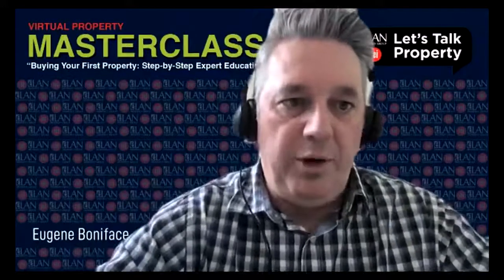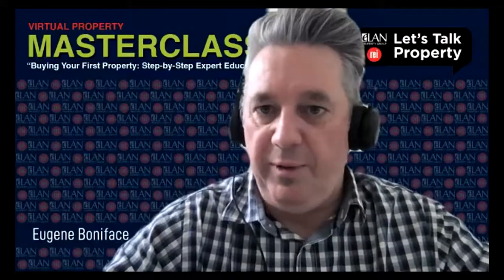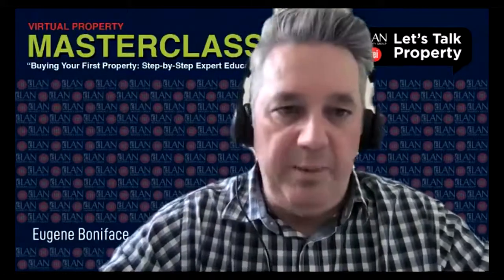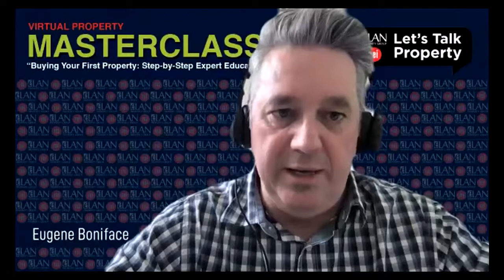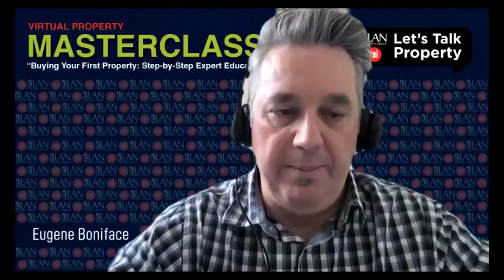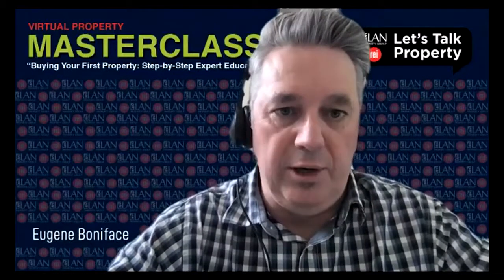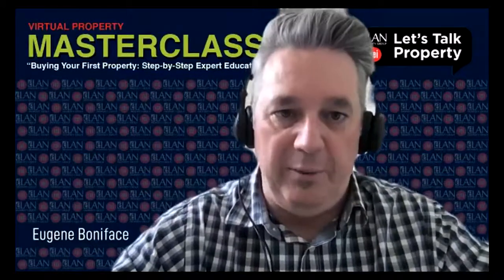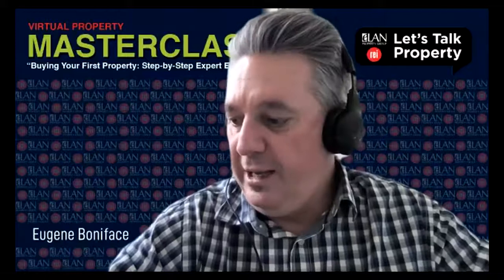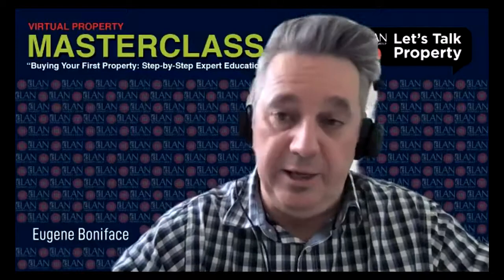Good afternoon or good morning. Welcome to Let's Talk Property and the masterclass we're running through today. We're going to be running through a very interesting 45 minutes looking at finding your property, pricing and location. Samuel C spoke about how important location is — his bit of wisdom was to find the worst house on the best street. Tim said not all houses are created equal, so make sure the location you're buying is looked at.